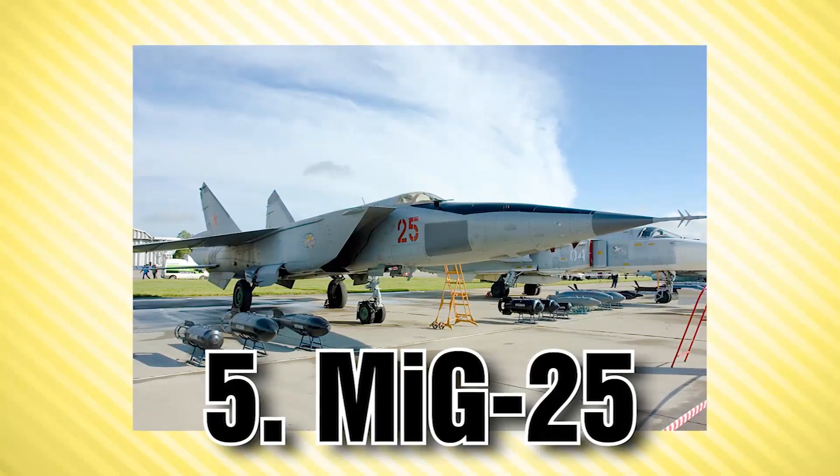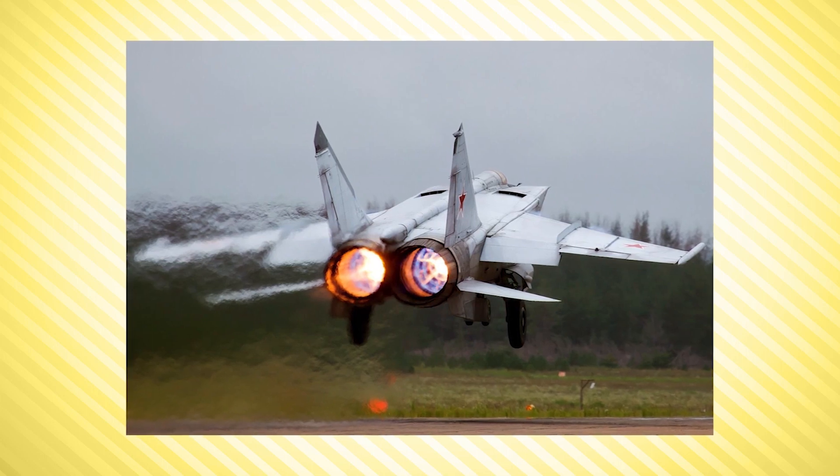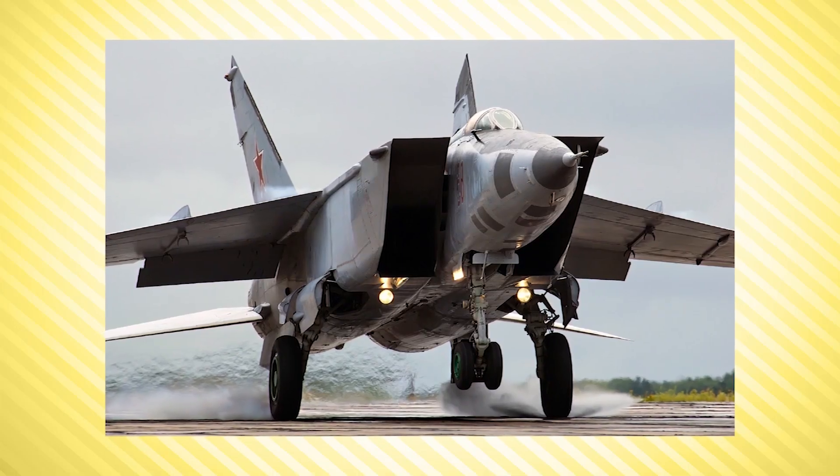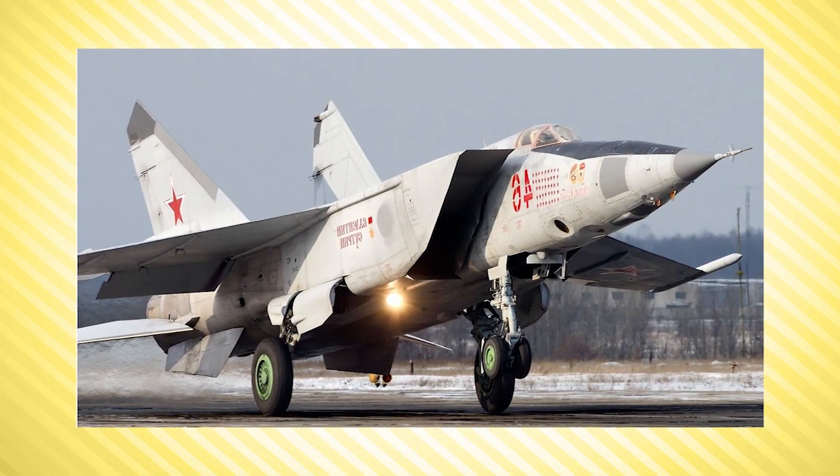At number 5 we have the MiG-25 Foxbat, a Soviet jet built to intercept American aircraft during the Cold War era. The Foxbat featured four air-to-air missiles, making it an interceptor rather than a reconnaissance aircraft. It was capable of reaching Mach 3.2, although that would risk doing major damage to its engines. Production of the MiG-25 ended in 1984 after 1,186 of these aircraft were made, making it one of the fastest serially produced interceptor aircraft ever.